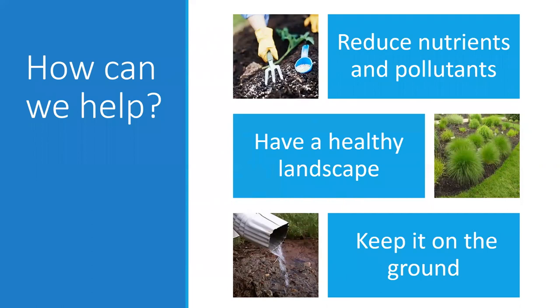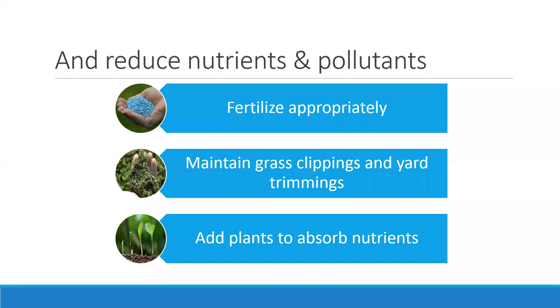We can help in multiple ways. Some of these best management practices are things you can adopt very soon. First, reduce those nutrients and pollutants by fertilizing appropriately — we covered that in our last webinar. A healthy landscape has the best capacity to absorb those nutrients as well as stormwater runoff. More plants in the landscape means those nutrients get absorbed. And reducing stormwater runoff — keeping it on the ground — is the third major strategy.